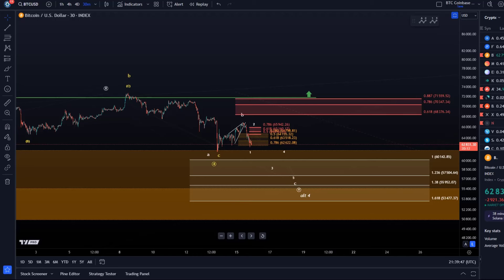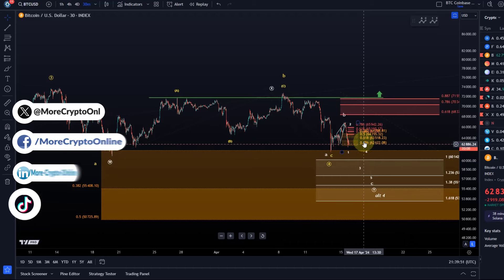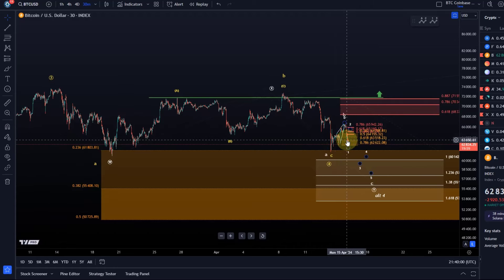Hello and welcome to another update video about Bitcoin. Bitcoin is selling off as per my previous update. We saw already a five-wave decline here intraday — that was an early signal when the price came down to around 63,500. We will likely see further downside, and it doesn't really seem as if the market wants to form a nice and clean five-wave move down.